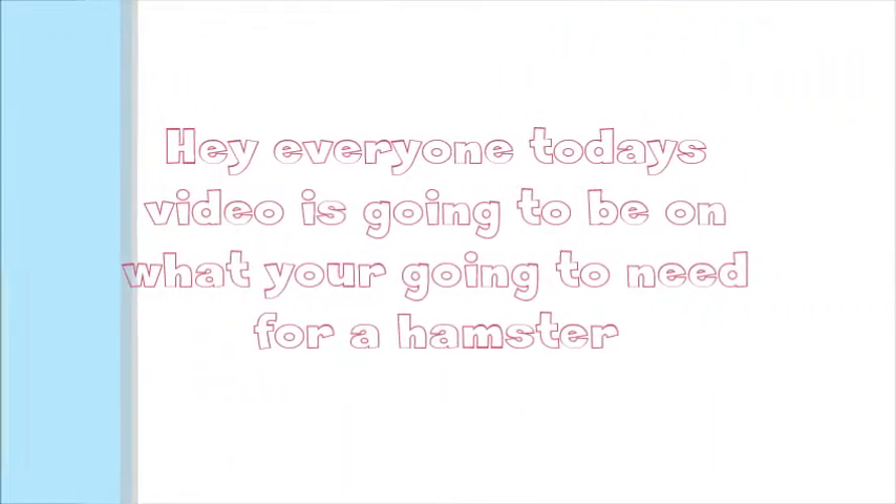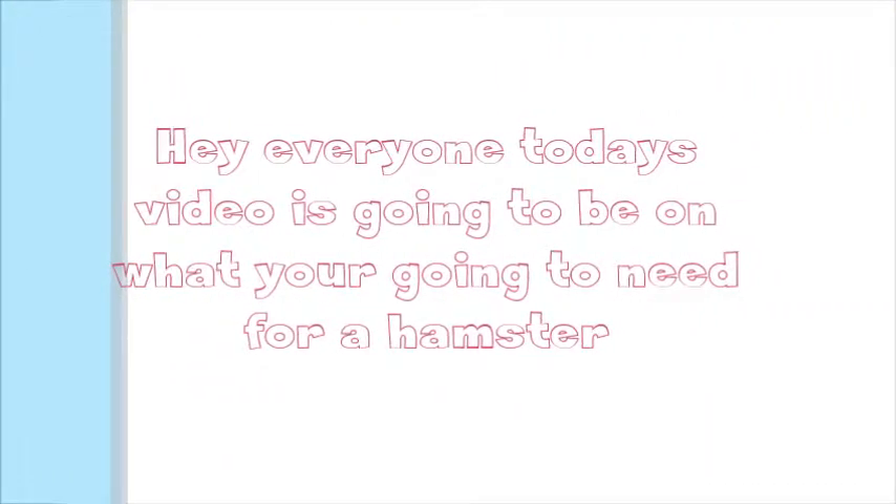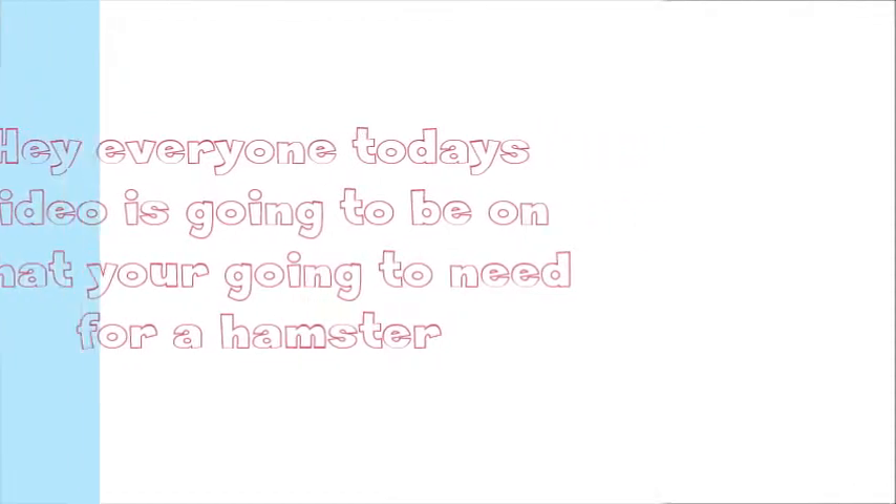Hey everyone, so today I'm going to be talking about what you're going to be needing for your hamster. Let's just get started.